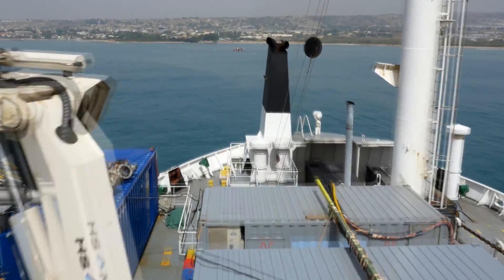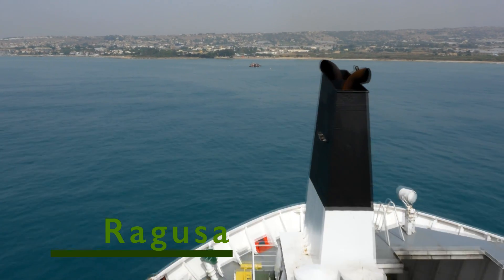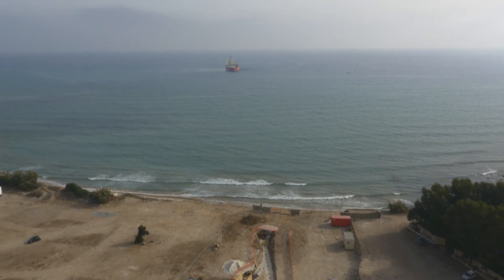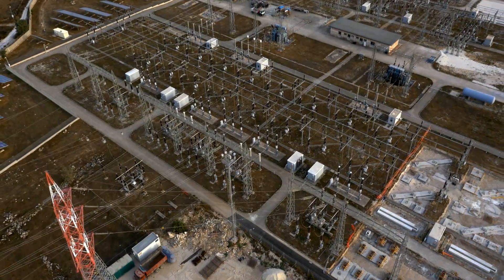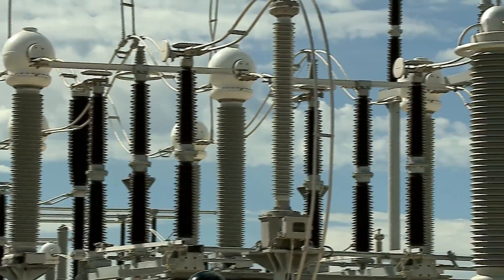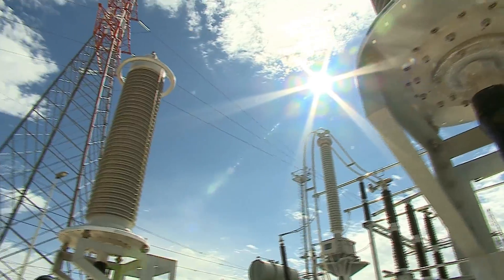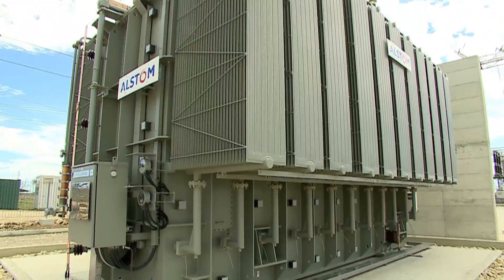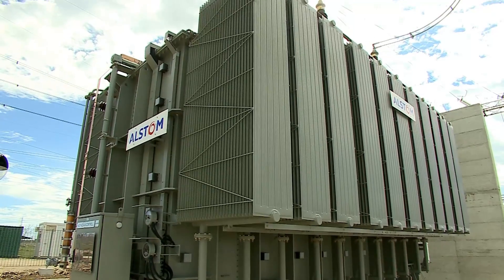The interconnector links the Maltese grid to the European Energy Network through a substation operated by the Italian Transmission System Operator Turner at Ragusa. Here, Enemalta's station includes outdoor air-insulated switchgear, shunt reactors, and equipment for the protection and control of the connection to the Italian grid.